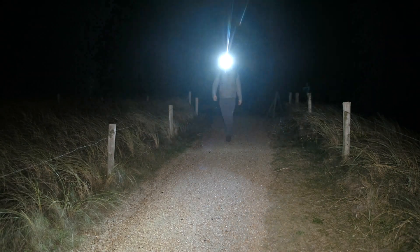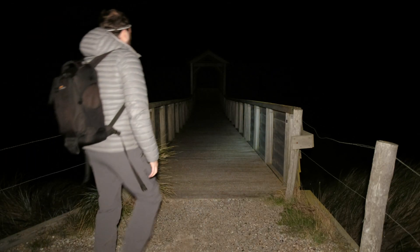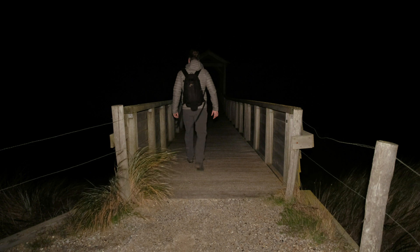Good evening and welcome back to the channel. I've come to the Dutch coast to photograph the great rift region of the Milky Way on this windy evening. At the moment there are still pretty much clouds in the sky, but according to various weather apps the clouds will pass later. I hope the wind will also pass because we might have a bit of an issue with sharpness of our shots, but hey, let's go.